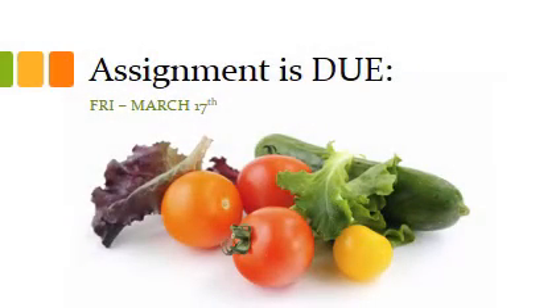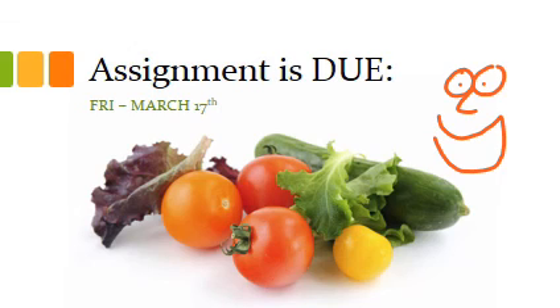Above all, do not forget that your assignment is due on Friday, March 17th, either as a hard copy or digitally. You can submit it on school box, email it to me, or hand me a hard copy in class before or on the day of Friday the 17th. Please don't waste this lesson — I will see you next lesson. Ciao!